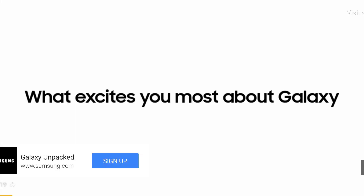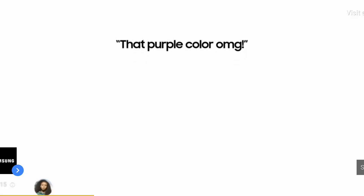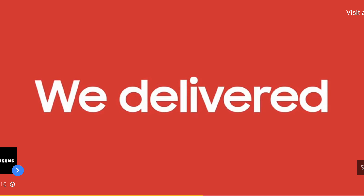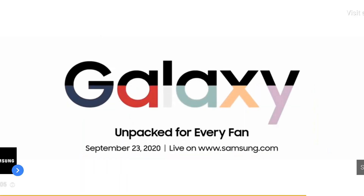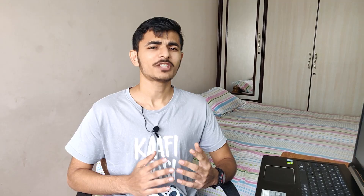I cannot play the song in the background due to copyright issues, but the ad says 'Galaxy Unpacked for Every Fan.' So it will be a BTS edition smartphone.